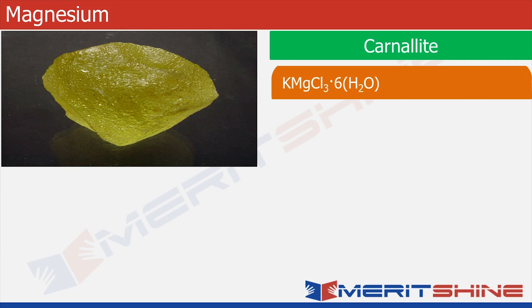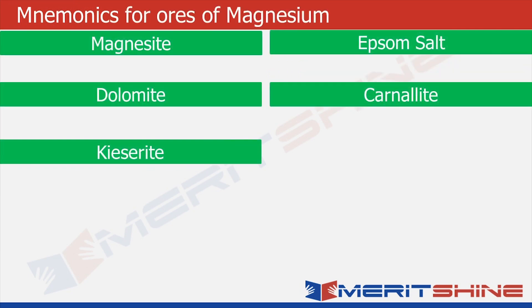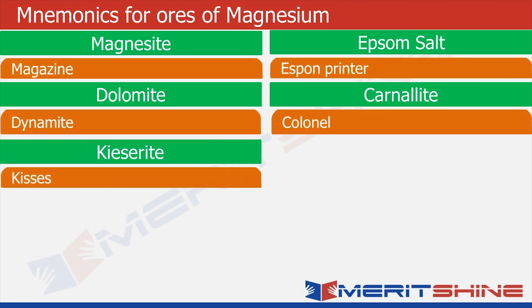Let us first write down the names of ores in the green boxes. In the orange boxes, we'll try to write words which most closely resemble the ones in their corresponding green boxes. So for magnesite, what comes to my mind is 'magazine'; for epsom salt, the 'epsom printer'; for dolomite, 'dynamite'; for carnallite, 'colonel' (kernel); and for kiserite, I imagine 'kisses'.